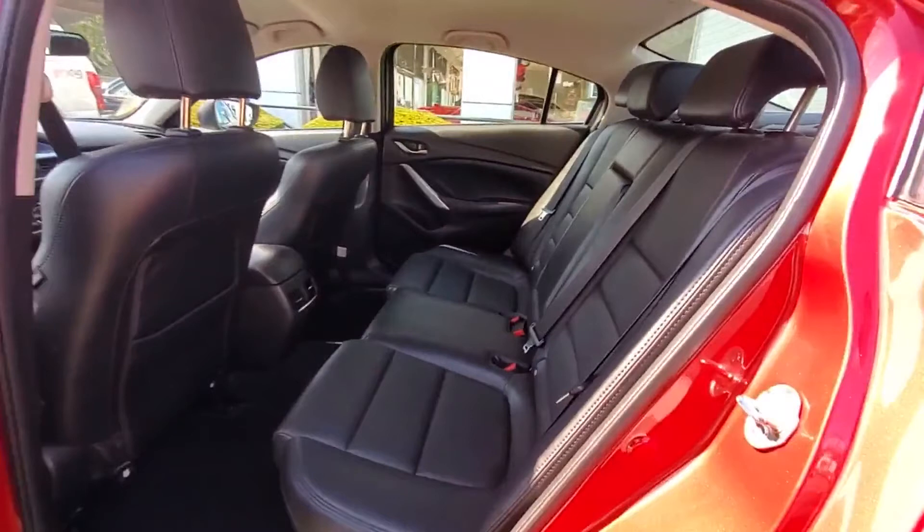Leather wrapped steering wheel, stability control. This is a top-rated dealer. We are here to help you find what fits your lifestyle.